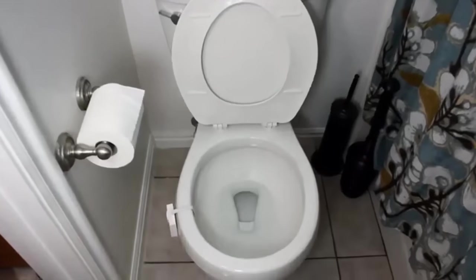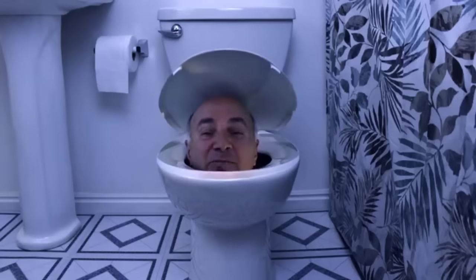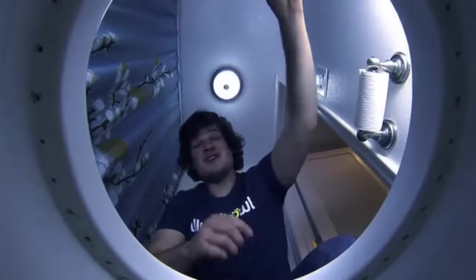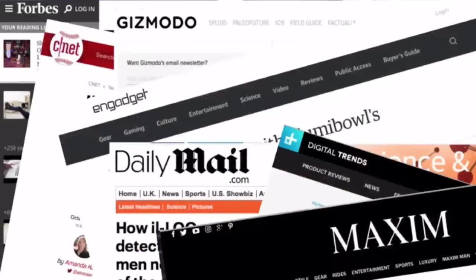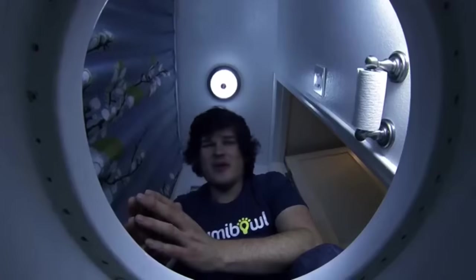Aluma Bowl fits any toilet. It's motion activated and cycles through eight different colors. Please, pee responsibly. Using the bathroom in the dark is serious business. That's why Aluma Bowl is back and better than ever. Two years ago, you helped us bring to life the world's very first toilet bowl night light. Since then, we've lit up the toilets of millions of people worldwide, gotten into retail stores, and even did a deal with Kevin O'Leary on Shark Tank — all thanks to your incredible support.